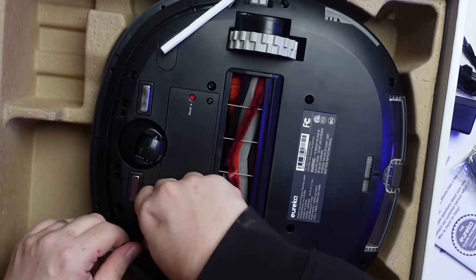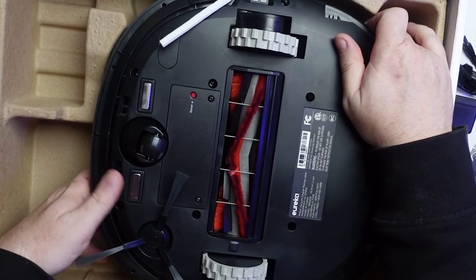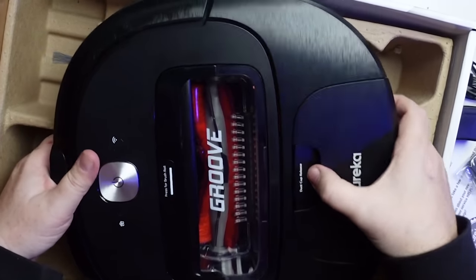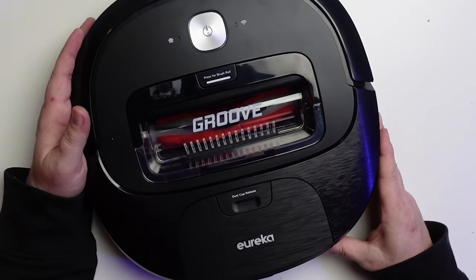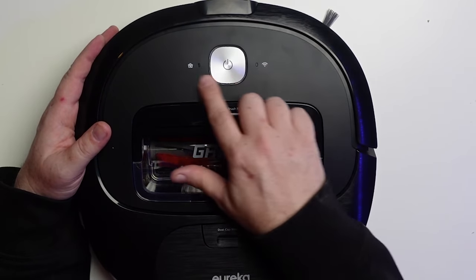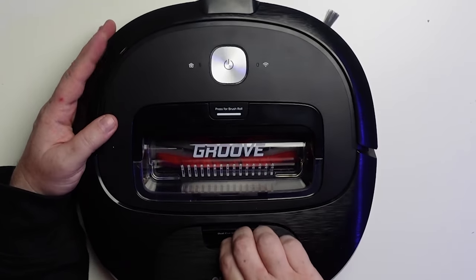I've been using it and it's been cleaning up my pet hair and all kinds of grossness that I have laying around my house that I never sweep. It's easy to take out of the box and use, and it's easy to take apart, clean, and empty out. It's got some nice knobby wheels on there that climb over stuff pretty darn well. I've only had to rearrange it once or twice. It's got Wi-Fi and you can download the app for your particular phone from the app store. Very easy to take care of.